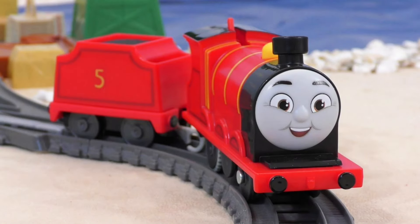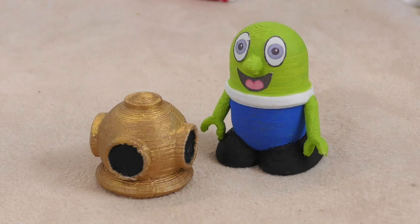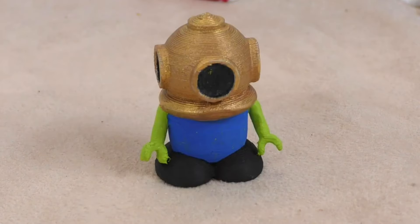Well I guess you probably want it back then! Yay! Thank you Diver Fun Ming, you're the best! There's plenty more treasure underwater for us to find! Let's go again!